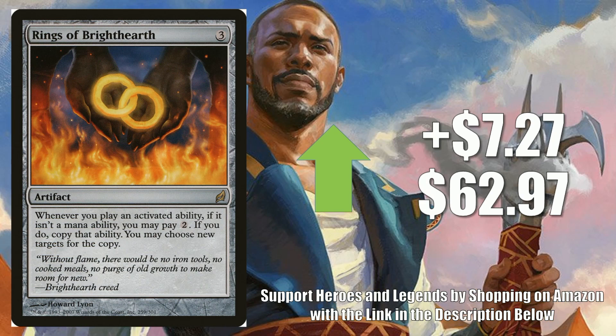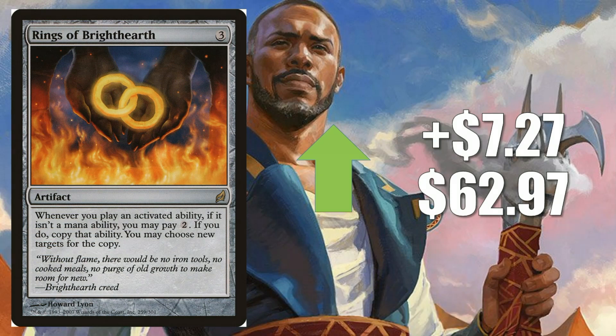Number 5, Rings of Brighthearth, up $7.27 to $62.97. Lorwyn had a notoriously low print run for a modern era product, and that is the reason why these cards can get a little bit spiky at times. This is just an amazing Commander card. It did heat up recently due to Persistent Petitioners. It plays into the War of the Spark speculation too, because if there are some good Planeswalkers — out of 36 there should be at least one or two — then this gets a little better with those interactions. But generally, this card has always been a monster in that format.